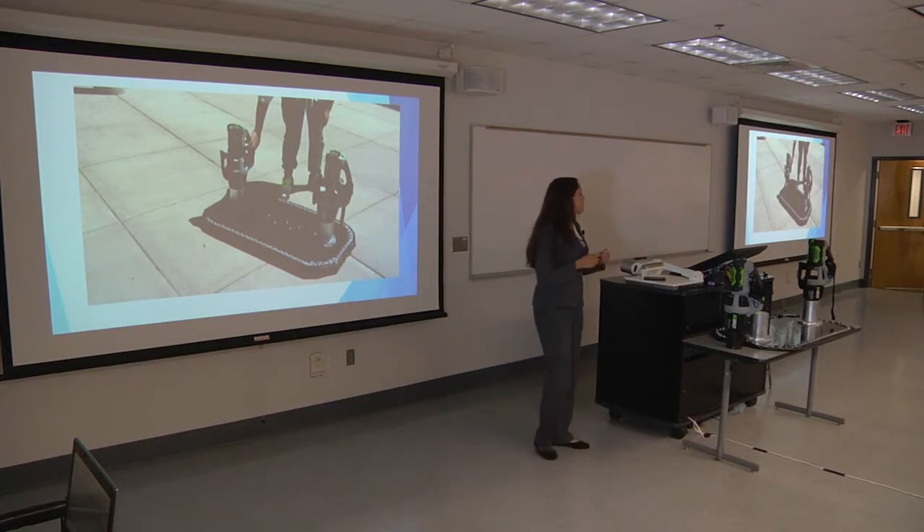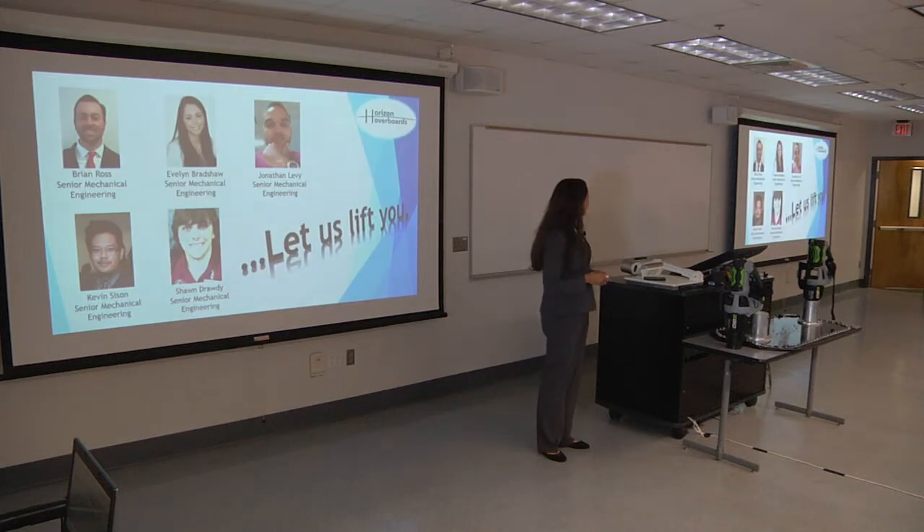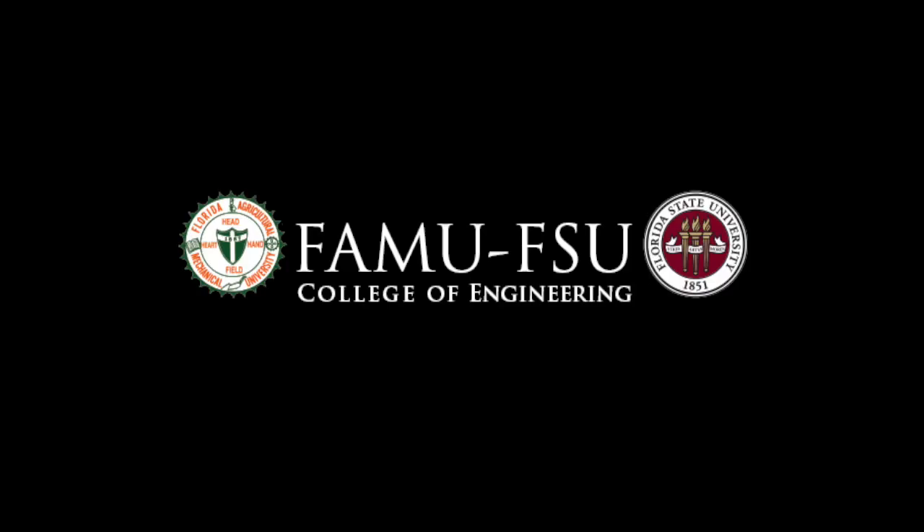What I want to plan and do after this, after graduation, is really get more grants and try to keep optimizing the current prototypes that I have, and eventually have a final product that I can work with and try to get into this new market. And we want to remind you to let us lift you. Thank you.